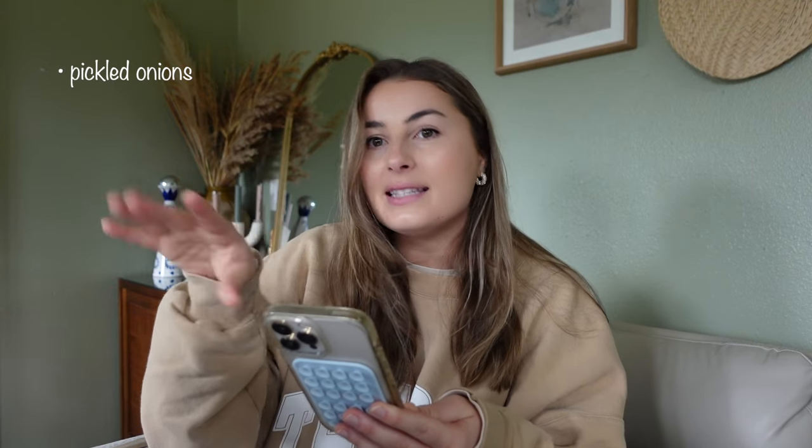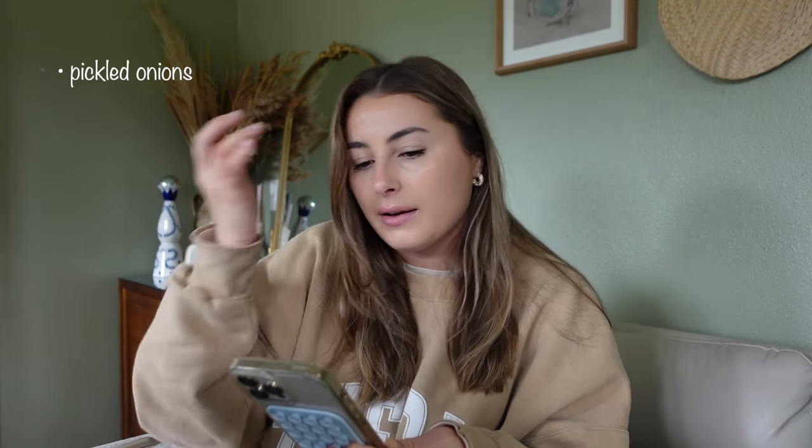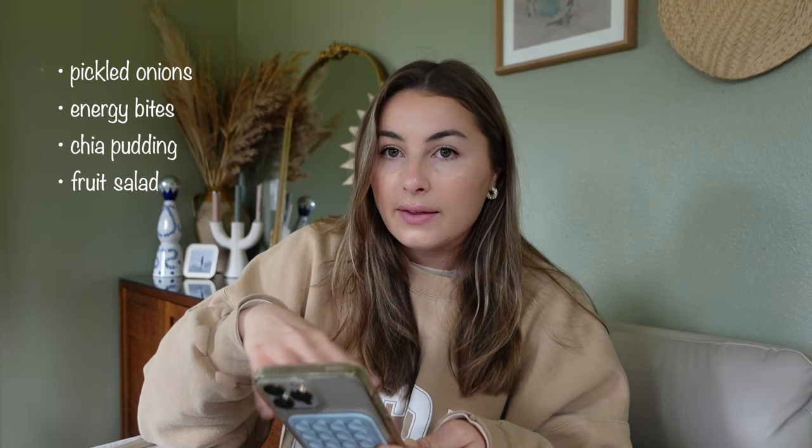First, I want to do pickled onions — they're delicious, you can throw them on pretty much anything. I love them with tacos and I never make them, so I never have them. Then I want to make some energy bites, which I've made before and they're so good — a quick snack to grab throughout the week. I also want to make some chia seed puddings and get a bunch of fruit, wash it, and prep it so it's ready to go.